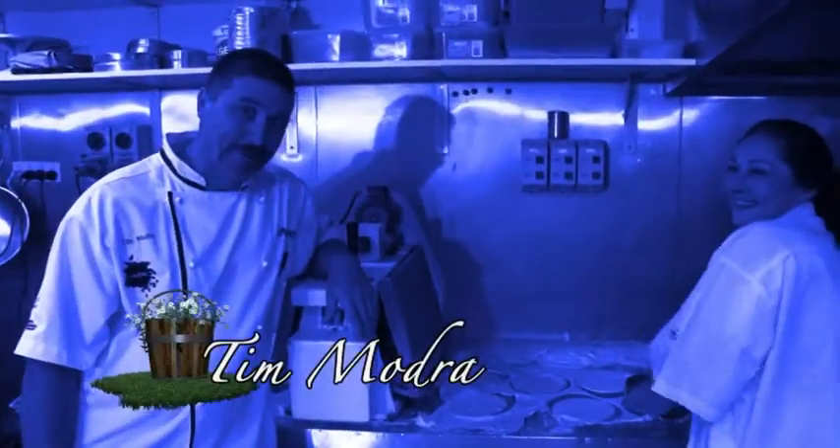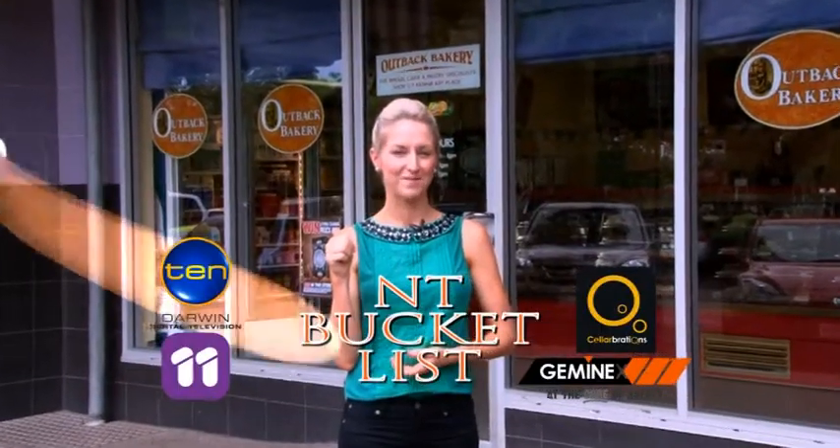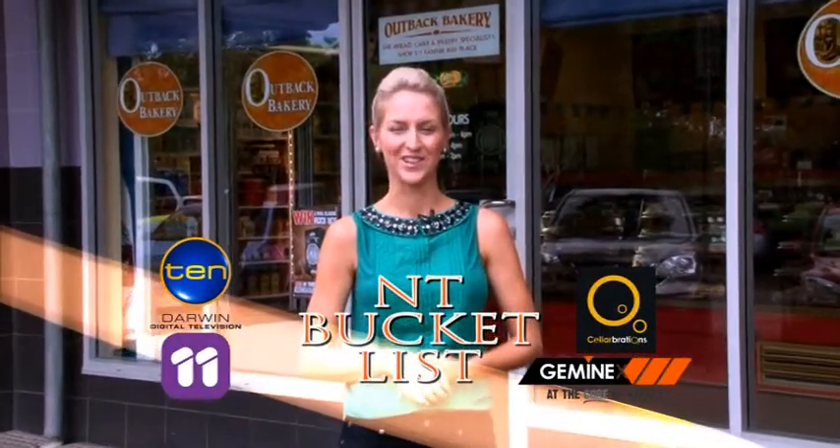Welcome to the NT Bucket List. Darwin's Tim Modra has been in the baking game for over two decades, representing the Territory on an international stage. He's the man behind the Artback Bakery in Fanny Bay, and now he has a protégé.